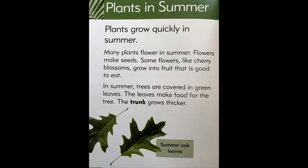Plants in summer. Plants grow quickly in summer. Many plants flower in summer. Flowers make seeds. Some flowers, like cherry blossoms, grow into fruit that is good to eat.